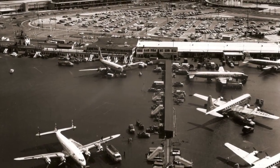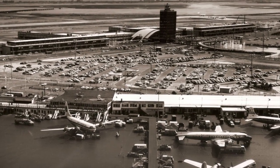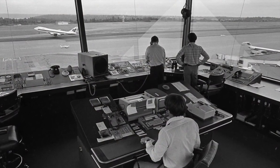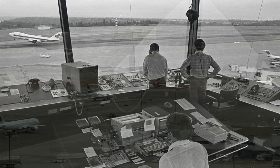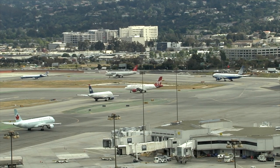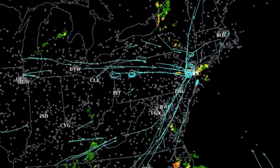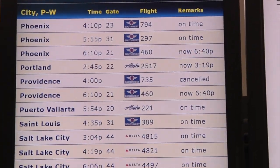Since the 1950s, air traffic in the United States has relied on radar technology to keep air traffic moving safely throughout the national airspace. For more than half a century, this system has worked well, but it was never designed to support the levels of air traffic we see today. As a result, flights don't always take the most efficient routes between airports, and a thunderstorm at a single major airport can have a ripple effect throughout the entire national airspace system, causing flight delays from coast to coast.